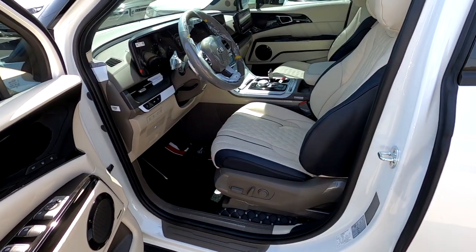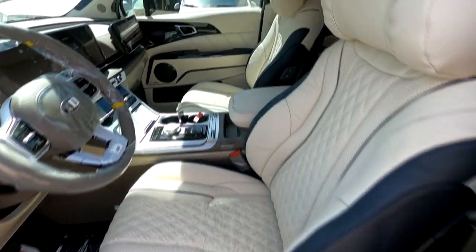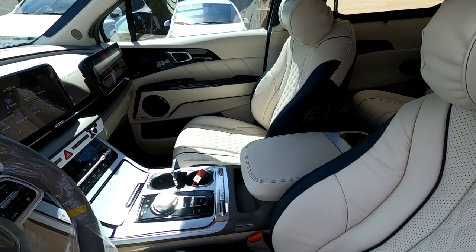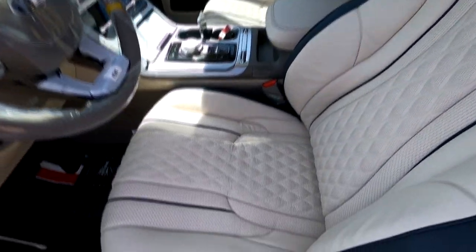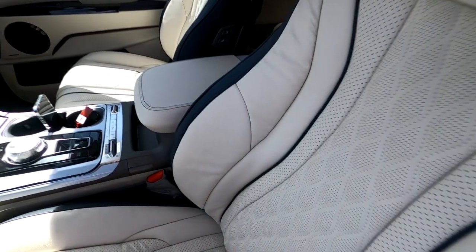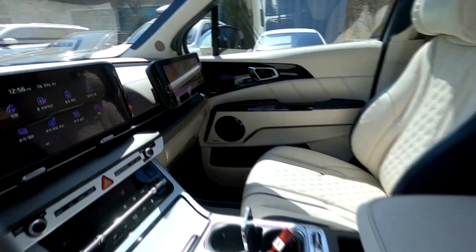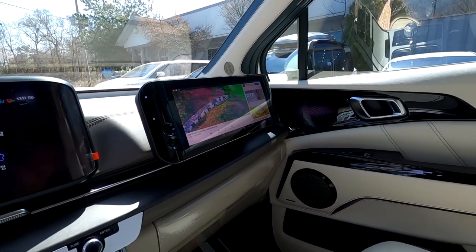운전석 쪽 보고 계시고요, 현재 운전석 쪽 크림 베이지 컬러, 즉 거의 화이트에 가까운 컬러로 버킷형 디럭스 리무진 시트가 장착되어 있습니다. 버킷형 디럭스 리무진 시트는 30mm 이상 쿠션, 그리고 버킷으로 감싸주기 때문에 장거리 운전 시에도 피로도가 덜합니다. 무릎 쿠션이 있어 안전에도 도움이 되고요, 보조석에는 12.5인치 터치형 모니터가 유튜브 포켓 영상 실행 중에 있습니다.